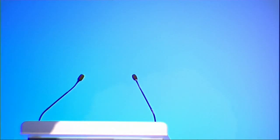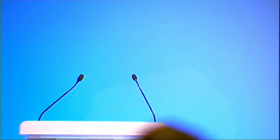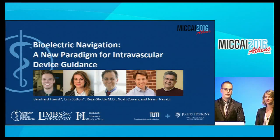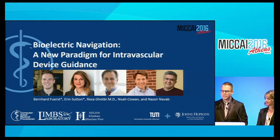We move to the next presentation. The title is 'Bioelectric Navigation: A New Paradigm for Intravascular Device Guidance,' presented by Dr. Bernard Hurst from Johns Hopkins and Technical University of Munich. Thank you very much. Good afternoon everybody. My name is Bernard Hurst and I'm here together with Aaron Sutton—we're the joint first authors on our paper on Bioelectric Navigation, which is truly a new paradigm for intravascular device guidance. I will be talking about the motivation, the bio-inspiration, and the methodology, while Aaron will be taking over and taking it from theory back to reality.